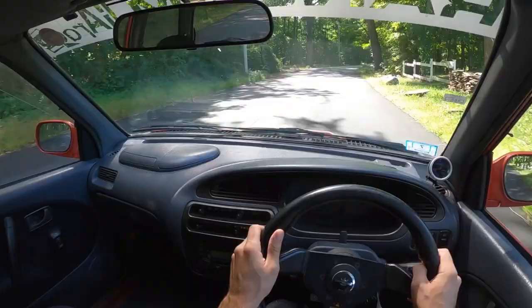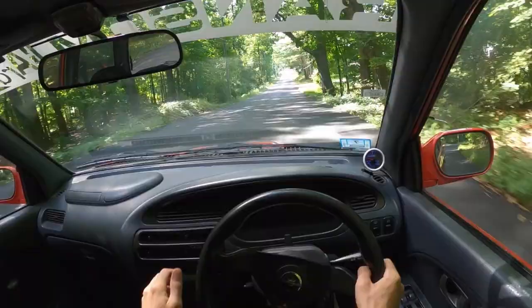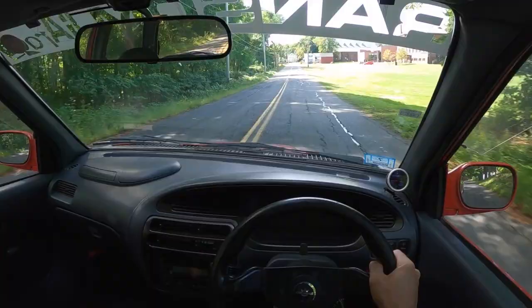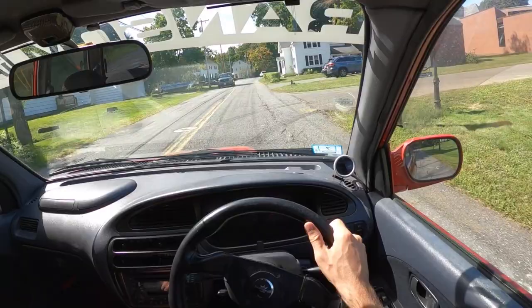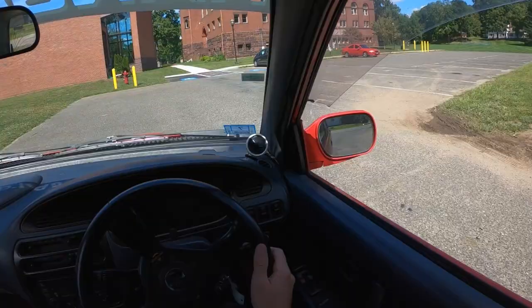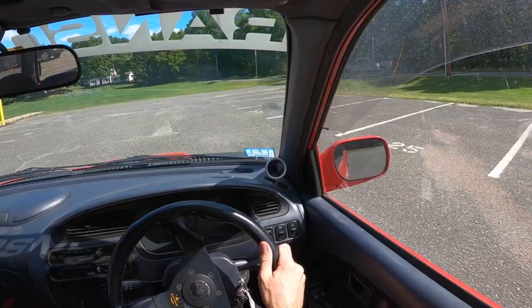It's weird because this car was in Gran Turismo as like the entry-level car — this is what you would have to drive when you started off because you didn't have enough money. All you wanted to do was not drive it; you wanted to get a faster car, like the 3000GT. There's that front diff making some noise. You wanted those faster cars. The reality is this thing is absolutely outrageous.